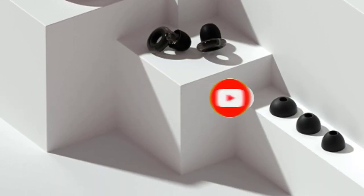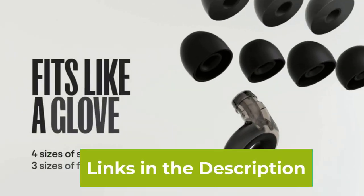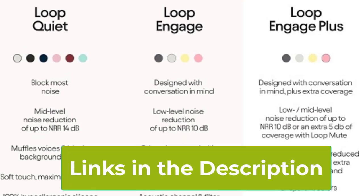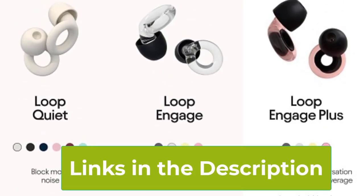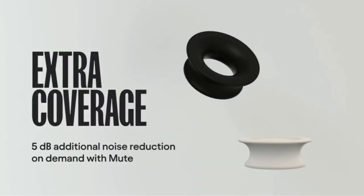Offering 16 dB of noise reduction and an NRR of 10, Loop Engage Plus Earplugs ensure that you can enjoy every moment without compromising your hearing. Stay engaged with the world around you while protecting your ears, thanks to the precision and versatility of Loop Engage Plus Earplugs.